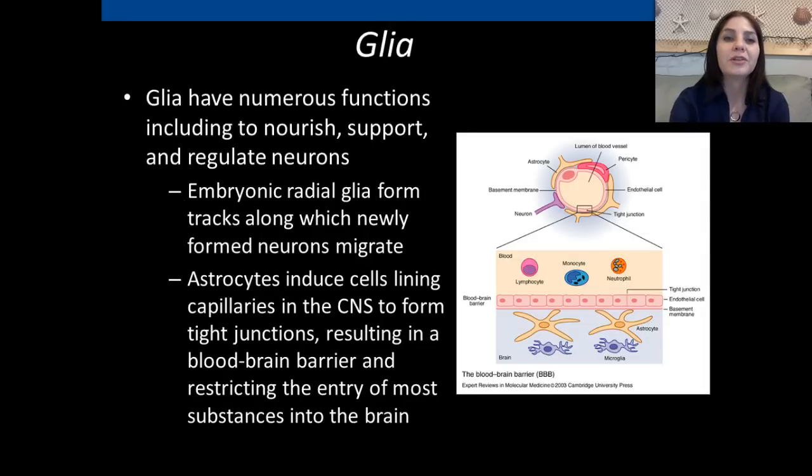Glia have numerous functions, including to nourish, support, and regulate neurons. Embryonic radial glia form tracks along which newly formed neurons migrate. Astrocytes induce cells lining capillaries in the central nervous system to form tight junctions, resulting in a blood-brain barrier that restricts the entry of most substances into the brain. Every once in a while, some infections can still enter the brain, such as neurosyphilis.